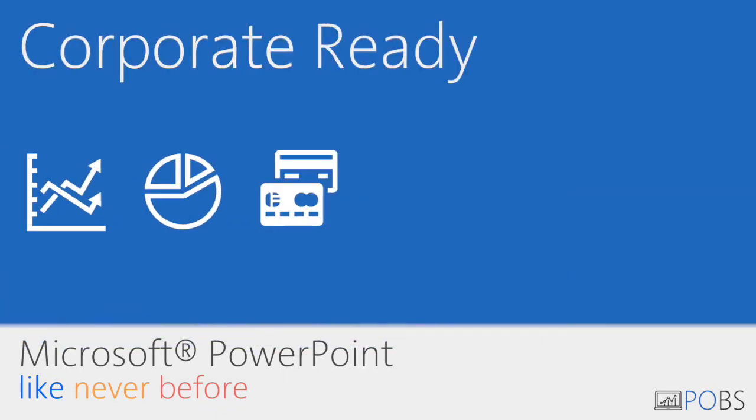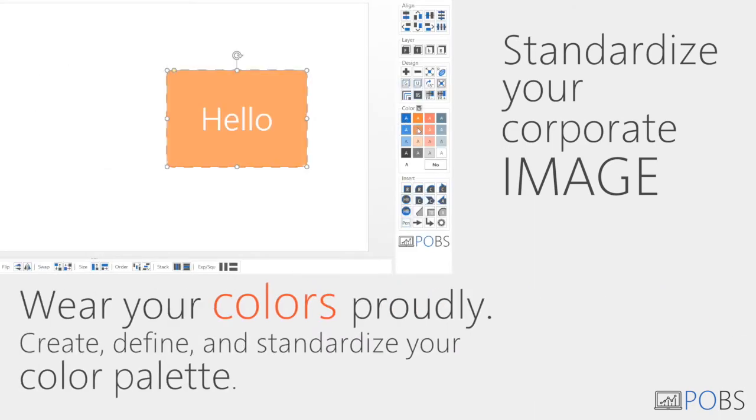Standardize your image. With POBS you can define your corporate colors and get them right every time.